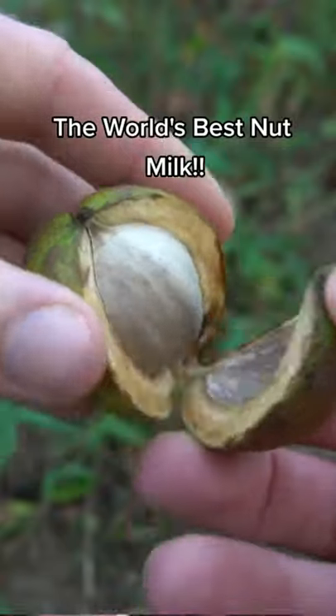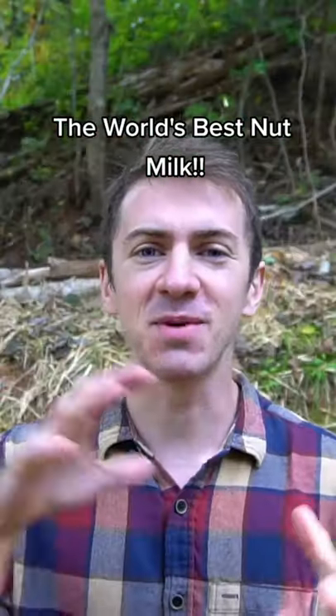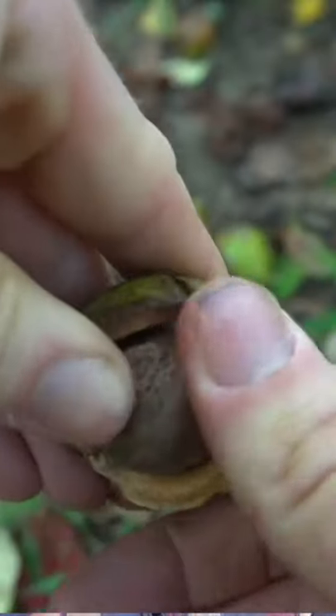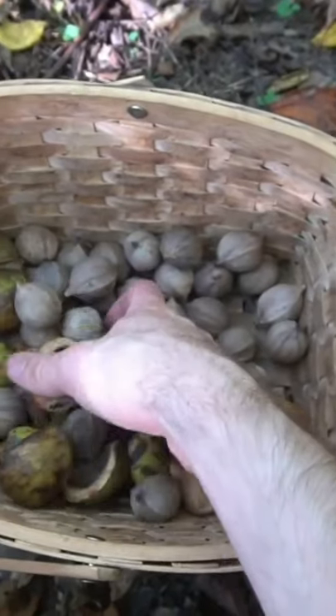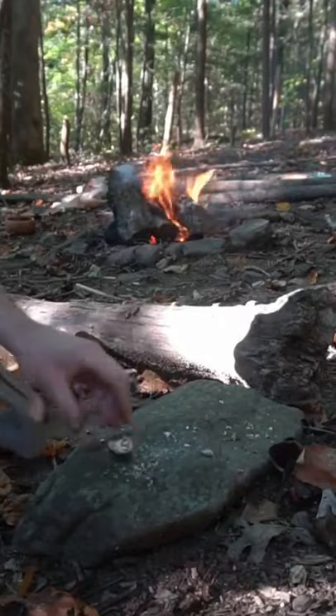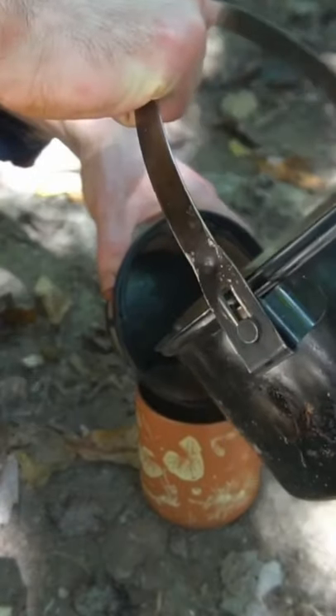Hickory nuts can be used to make a nut milk that tastes like pecan pie — it's so delicious. Hickory nuts can be gathered in the fall and have a husk that peels off, sort of like an orange. They can be eaten raw or made into pies or even nut milks. To make hickory nut milk, you just smash the shells and the nuts together and put them in a pot. Simmer them for 15 minutes to make a tea out of them, and you can simmer them longer if you want a stronger and thicker nut milk.